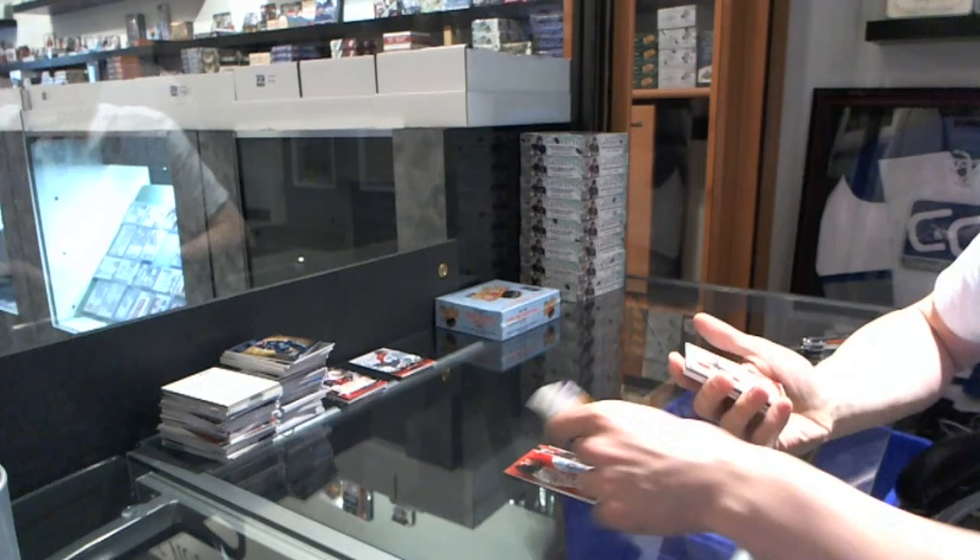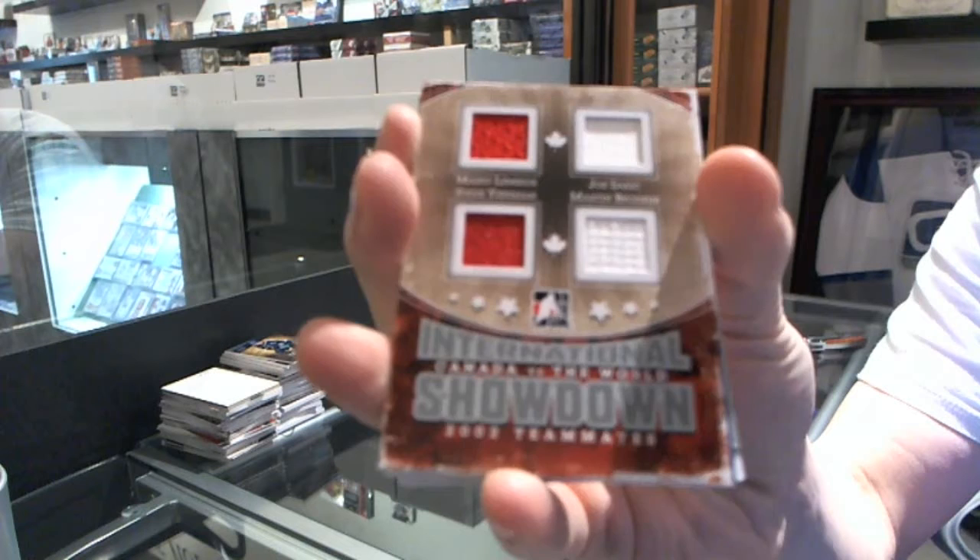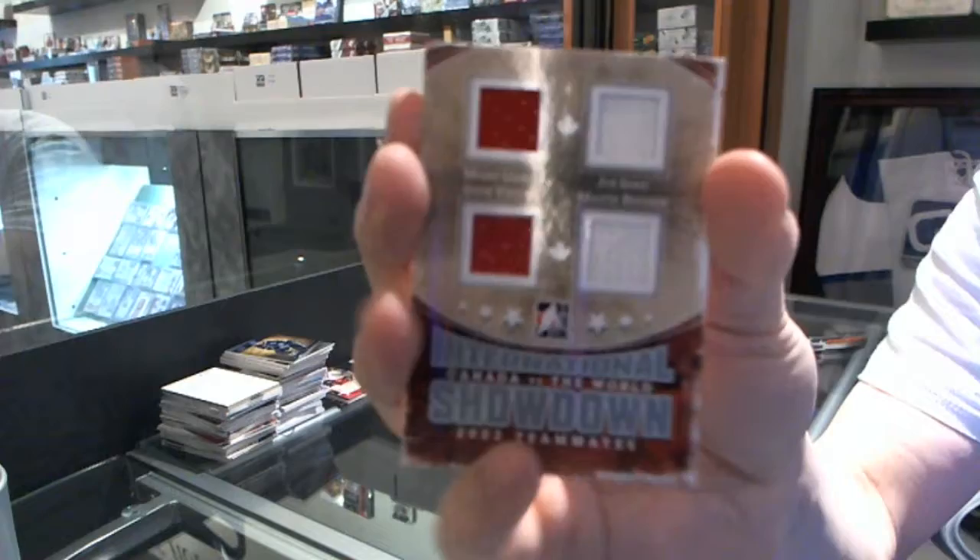We've got an International Showdown quad jersey silver — Mario Lemieux, Joe Sakic, Steve Yzerman, and Martin Brodeur.